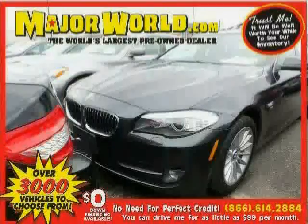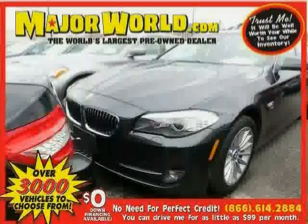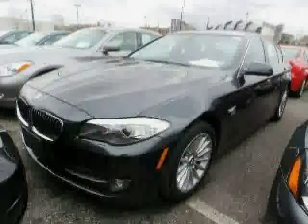Look at this 2011 BMW 5 Series equipped with power door locks, power passenger seat, power driver seat, sun moon roof, heated mirrors, turbocharged, traction control, and all-wheel drive.